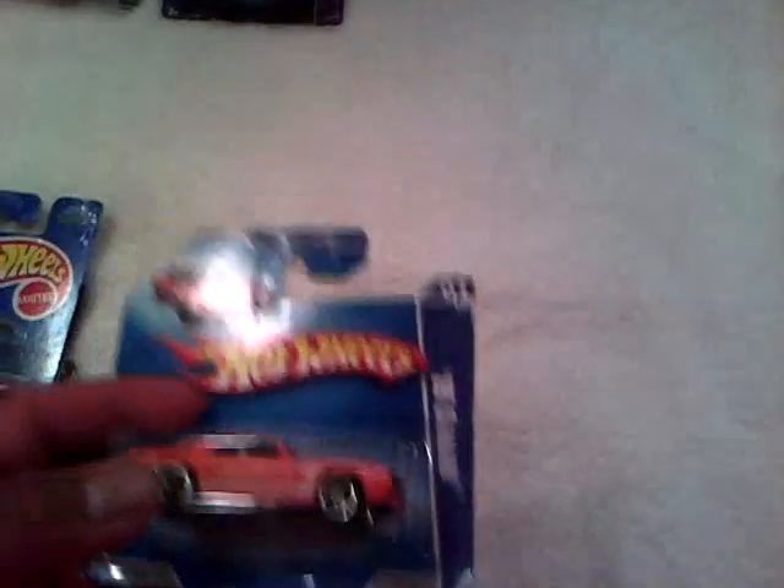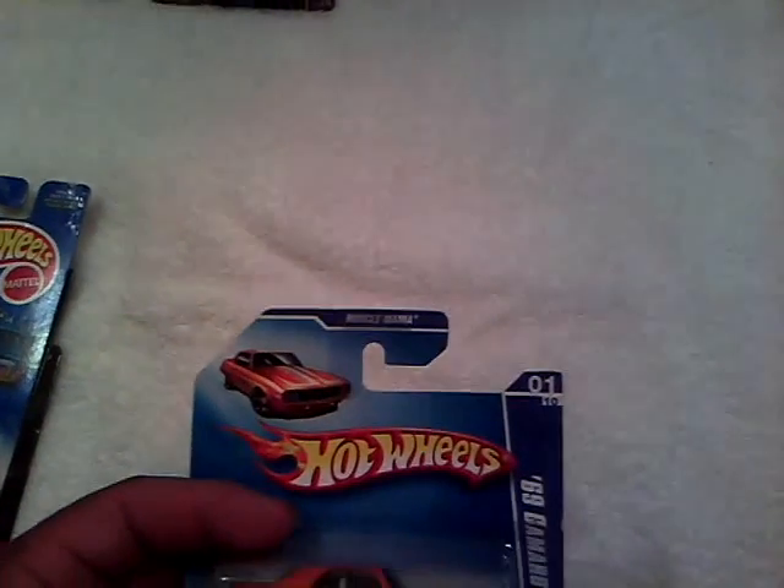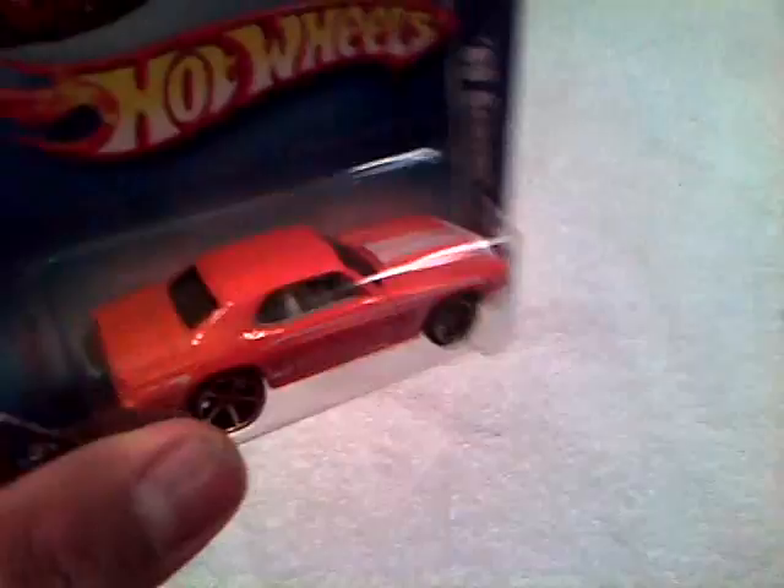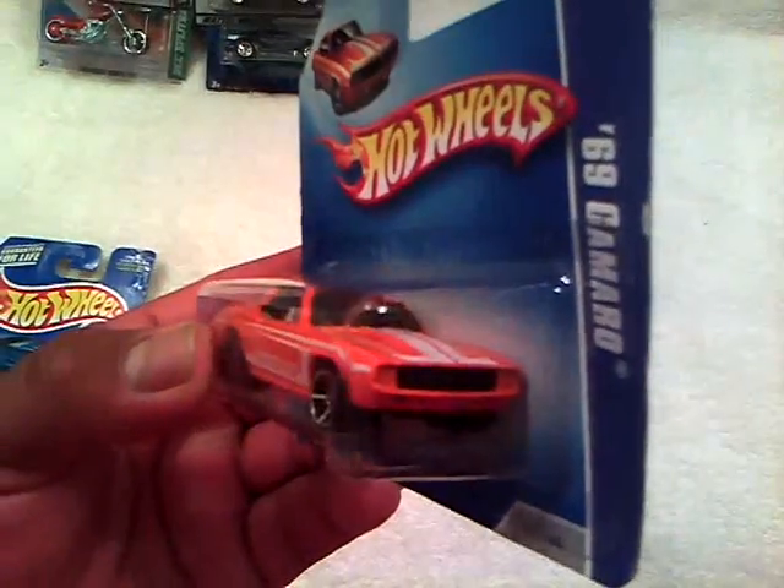The next trade is with my buddy. We did a trade and he sent me some Camaros and a few garage cars. First one is the '69 Camaro Orange Hotchkiss Camaro - plastic base, metal body, white interior. I love this one, this is one of my favorites also. Thanks a lot, bud. Appreciate the trade.